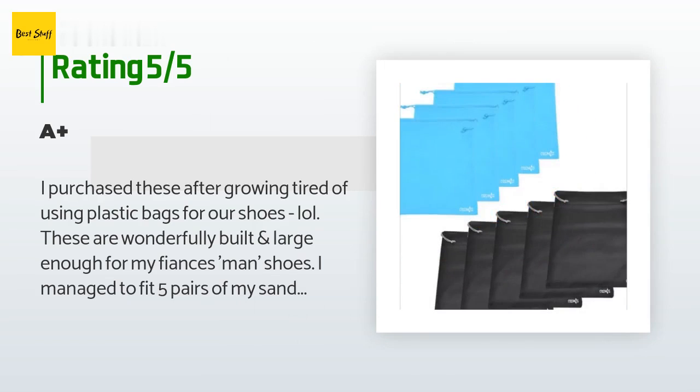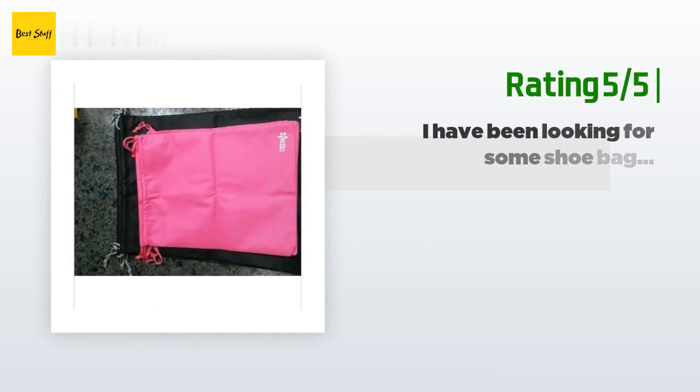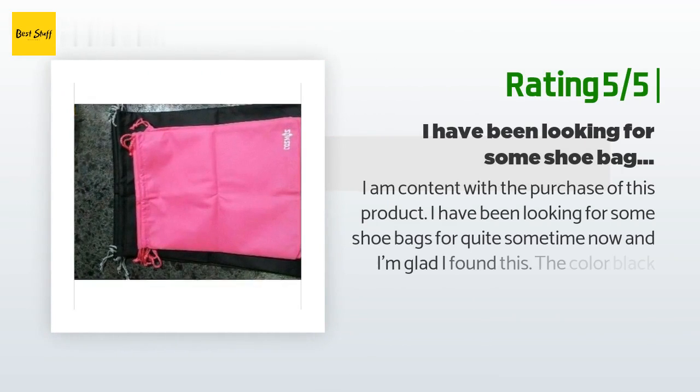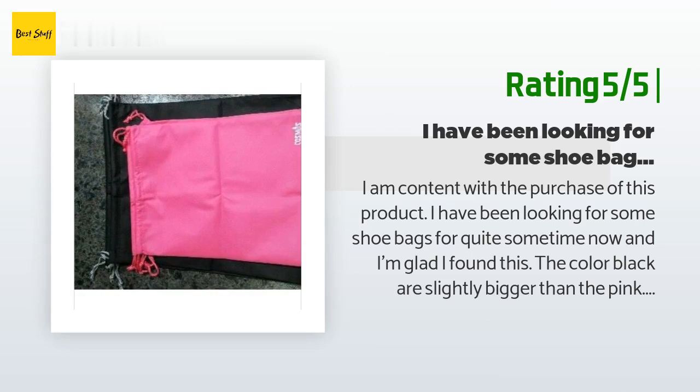"The see-through window worked wonderfully so that I did not have to rummage through the entire suitcase." Another happy customer said: "I am content with the purchase of this product. I have been looking for shoe bags for quite some time and I'm glad I found these. The black ones are slightly bigger than the pink; however, my shoes fit in both bags perfectly. I wear tennis shoes size 8.5 women's, to give you an idea."